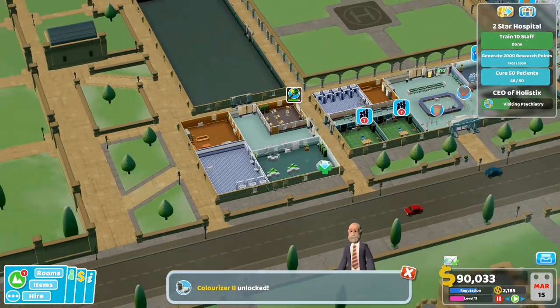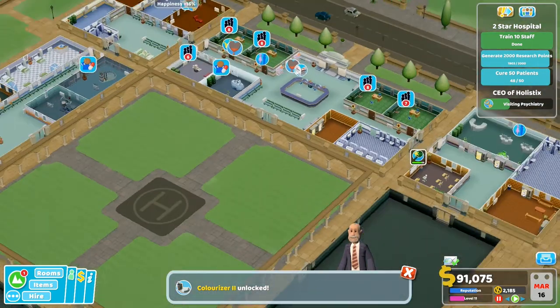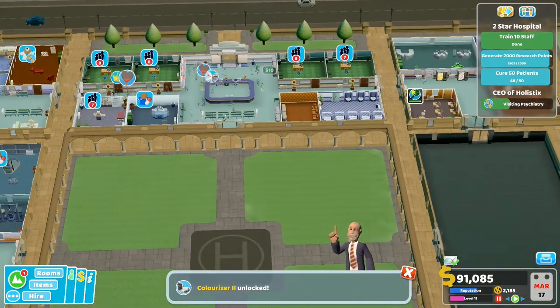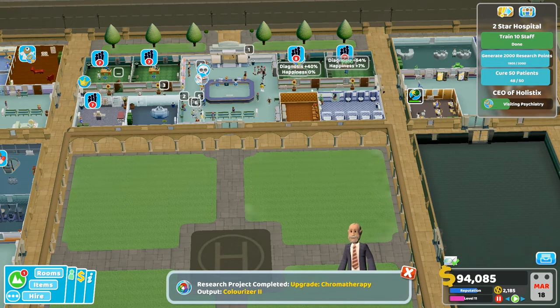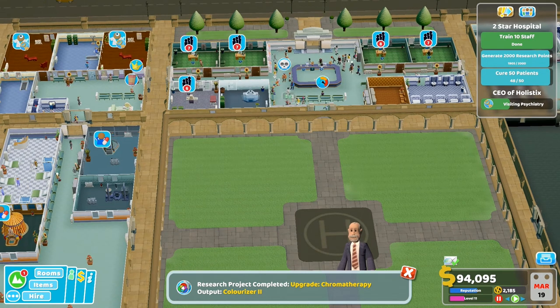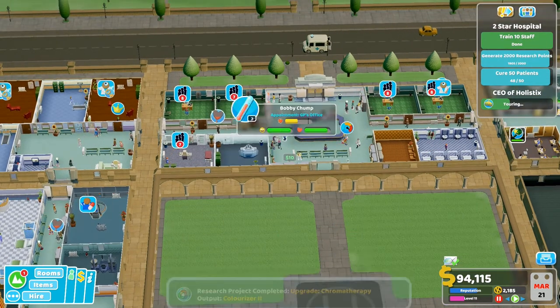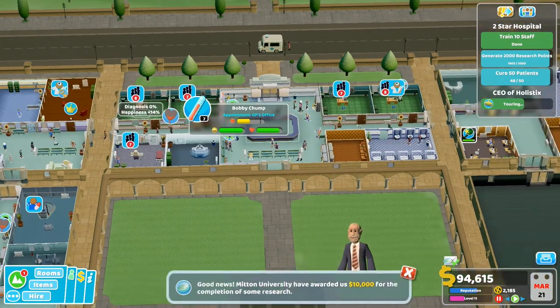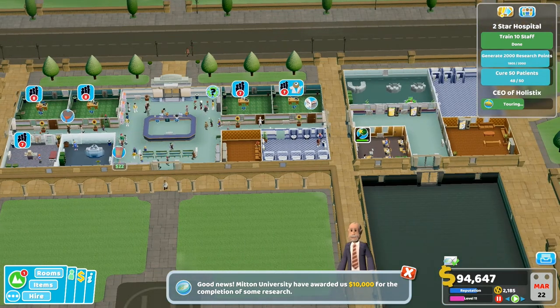Let me show you - I need to spin around to the view that I'm used to. Look at those GP offices - seven, seven, eight, seven, seven. There's an update: Chroma Output Colorizer Two. We've upgraded something. I just don't know. Oh look, somebody else has died. This is just not a good hospital whatsoever. We've got 10,000 pounds for the finish of some research.